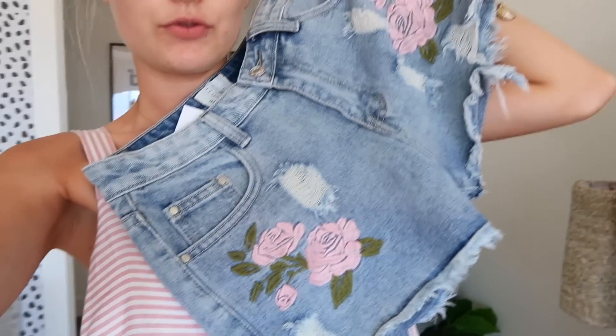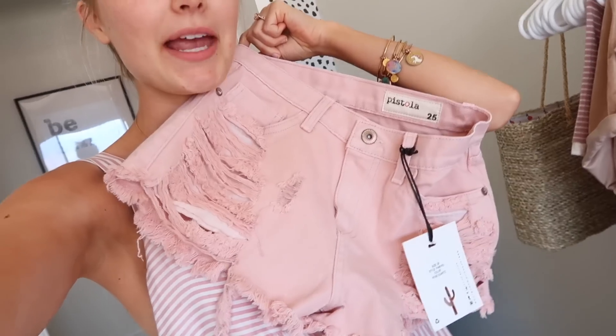I'll show you guys really quickly a couple things I picked up. We have these really cute embroidered shorts — like two or three different pairs — and they're all super cute. We also have these pink ones and I'm obsessed, they're literally the cutest things ever. I also love this striped top, and I thought it would be super cute with some denim shorts — just a really casual summer outfit.